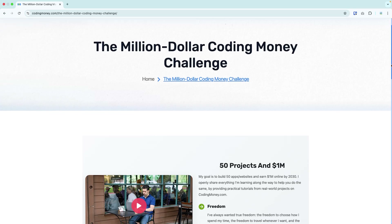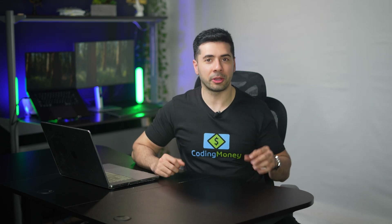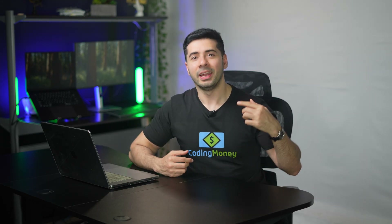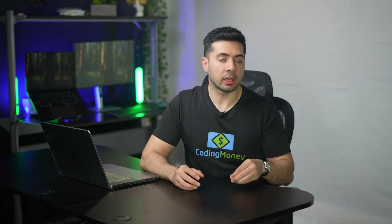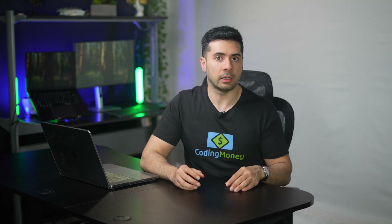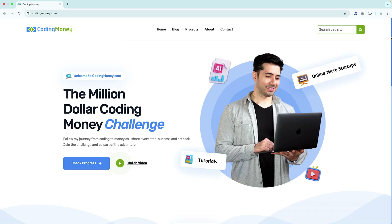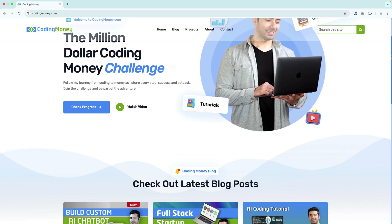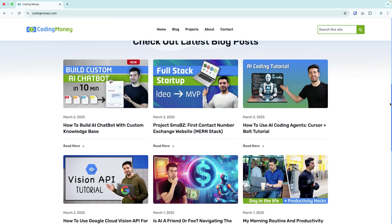There is a fun hidden surprise on this page — if you find what it is, I'll send you a free Coding Money t-shirt just like this one. Let me know in the comment section! As I tackle real-world projects, I'll gain a ton of valuable experience which I'll share through step-by-step tutorials, detailed case studies, practical AI automations, and solutions to real-world problems.